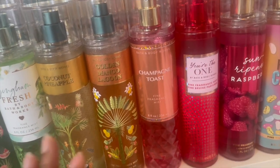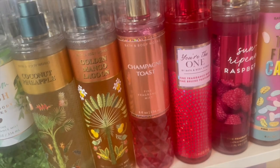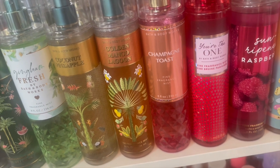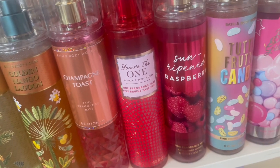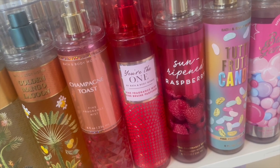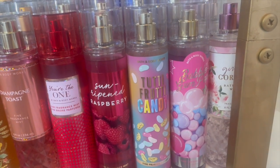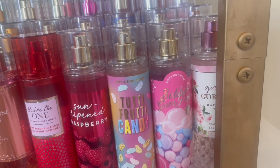You're the One — took us by storm in 2020; this is a dupe for YSL Mon Paris, love it — I have the perfume and it's a dead-on dupe. Sun-Ripened Raspberries — I got this at the last SAS using my rewards, but it's not what I thought it would be. Tutti Frutti Candy — I like this one so much I got the matching body cream. Bubblegum Pop — this is a cute one, I still find it kind of hard to wear but I do like her.